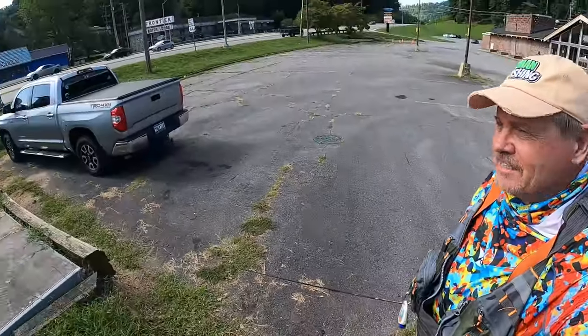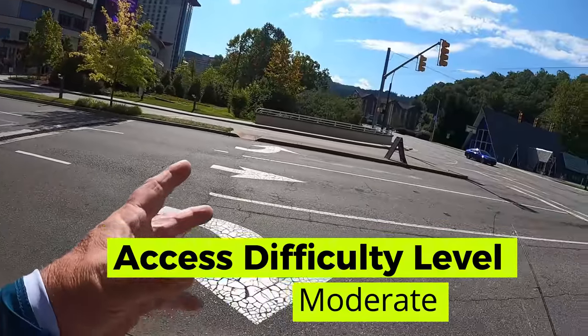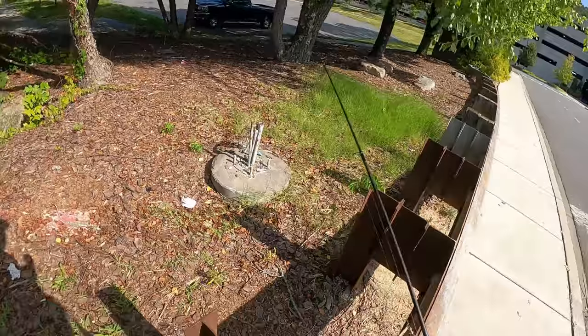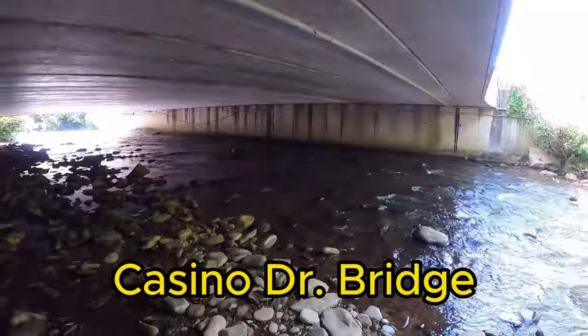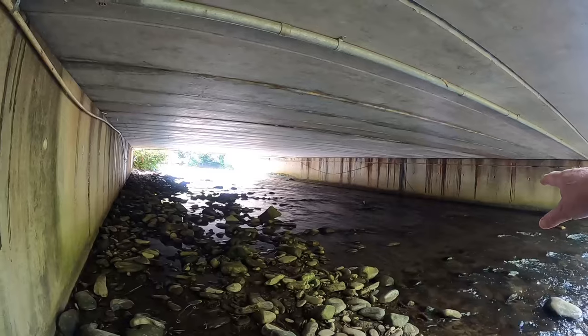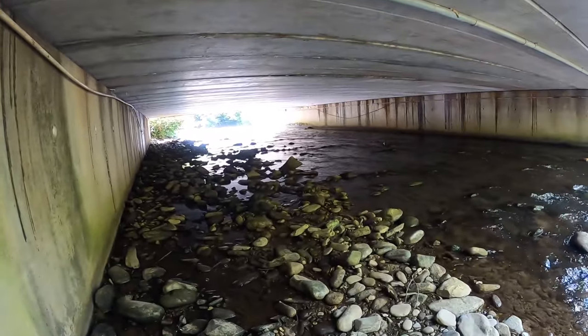Another bridge you can go to is right here going into the casino — the main drive. You can park right over here in this empty parking lot, just walk across the road, go up under that bridge, and hit it to see if there's anything under there. We're going to do that now. Best access on this bridge is to walk all the way across and come over to the parking lot. Then just make your way down here.